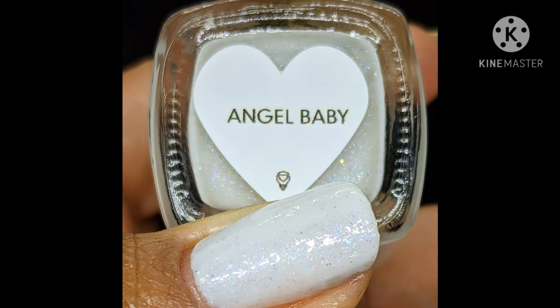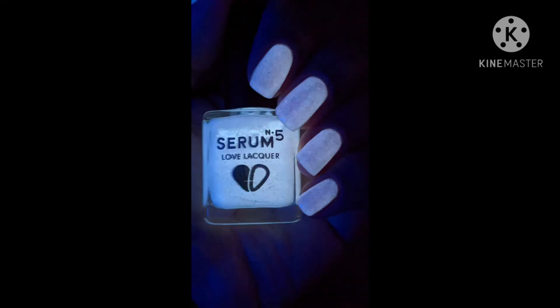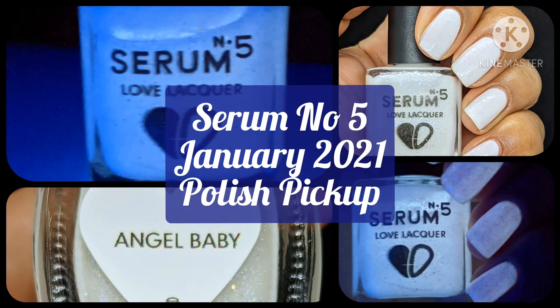I am marginally upset that I wasn't able to truly capture all of the shimmer because it's so delicate. But overall, I'm definitely loving this polish and I can't wait to see what you guys think.